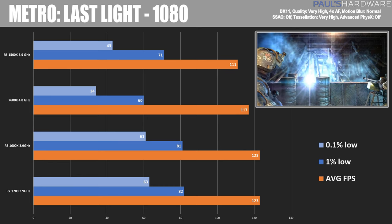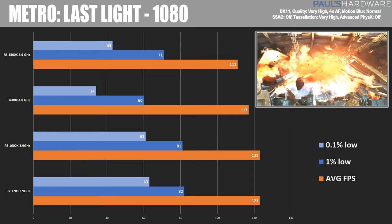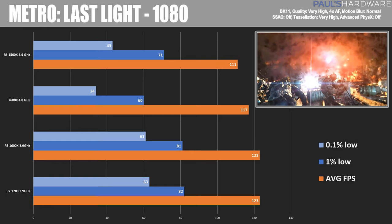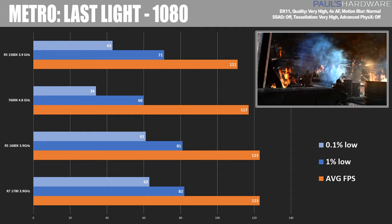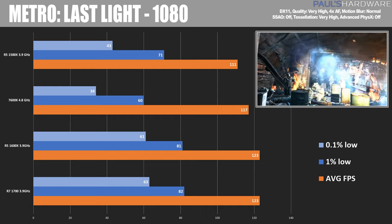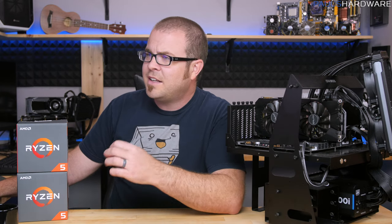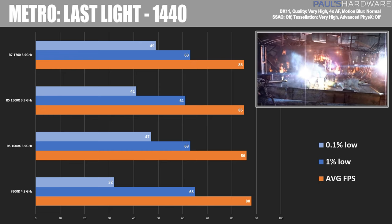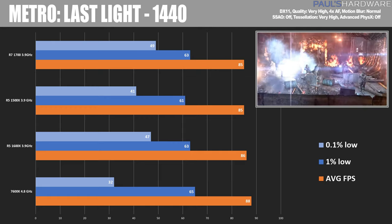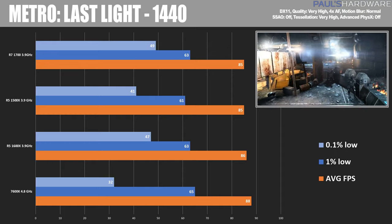Moving on to Metro Last Light — still a very relevant game for benchmarking — here again the 1500X is not quite keeping up, with the 7600K doing a little bit better than the 1600X and 1700. I want to point to the low scores on the 7600K being a little lower than I'd expect. When it comes to smoothness in gaming, I did feel like all the benchmarks ran very smooth on the Ryzen system, so the 0.1% scores are something to take into consideration. At 1440, the 7600K had the highest average frame rate but did seem to suffer on the 0.1% lows, which was indicative of some hitches and stutters I saw while the benchmark was actually running.